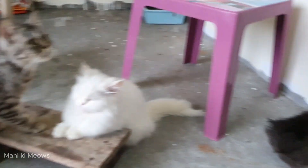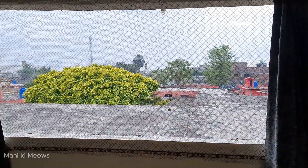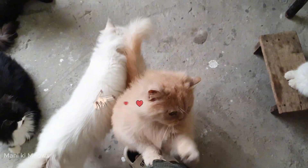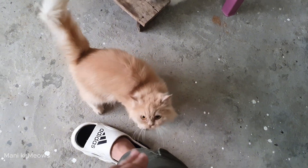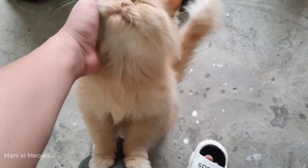And now, sunlight. Sunlight, little girl.